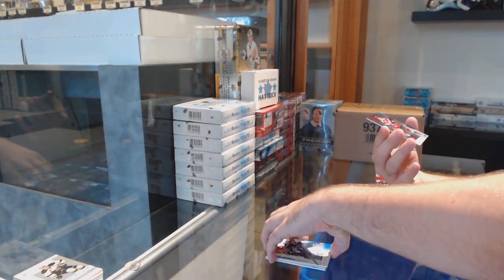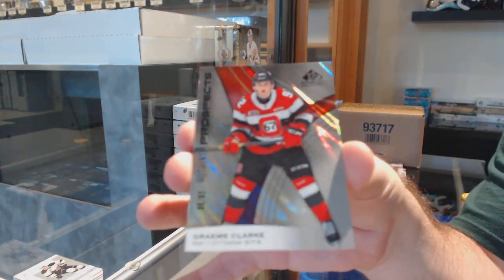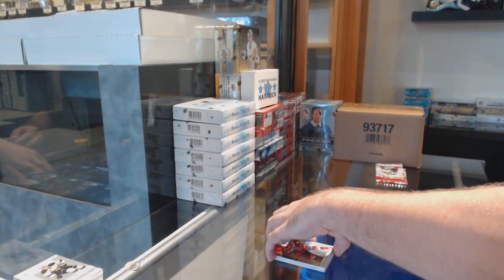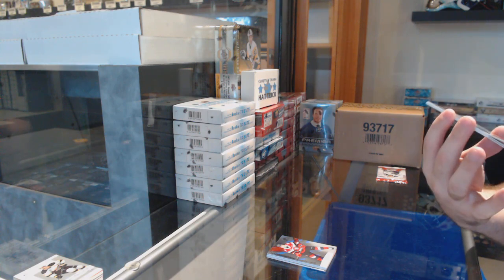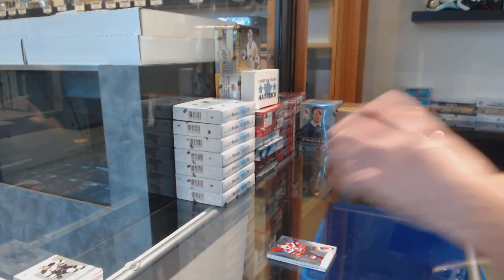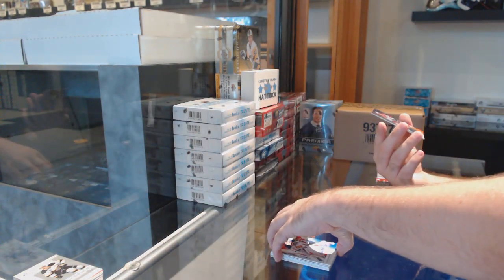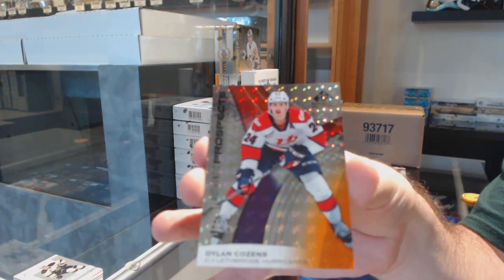We've got number 86 of 92 rookie of Graham Clark — six spot. We've got a Jared Mick Isaac number 91 of 199, so the one spot. We've got a Rodriguez rookie autograph, and a Dylan Cozens number 169 of 199 — nine spot. Feels like nine spot is doing very well.